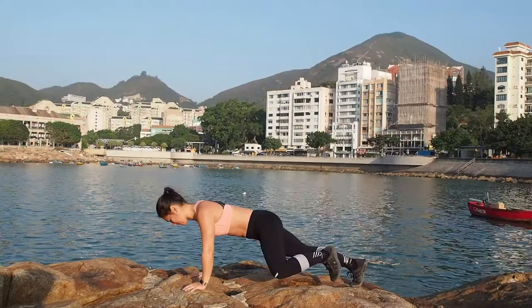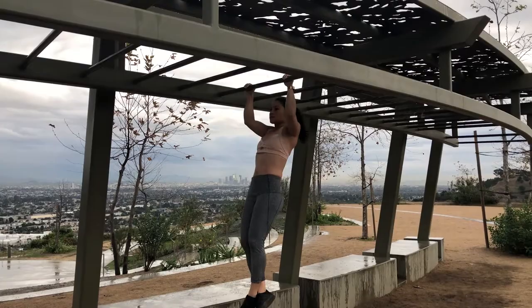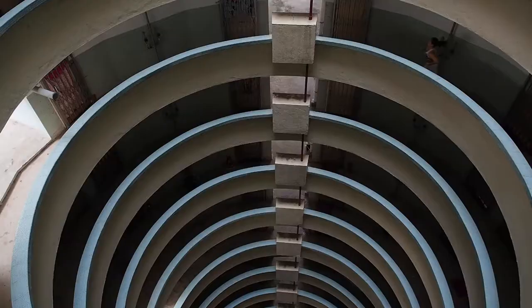Interval training is the best workout to do in this situation. You don't need any dumbbells or bands — you can just use your body weight.